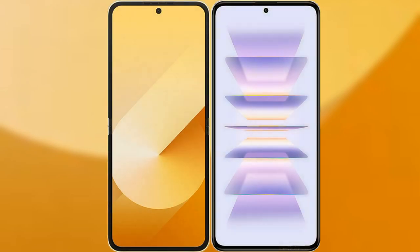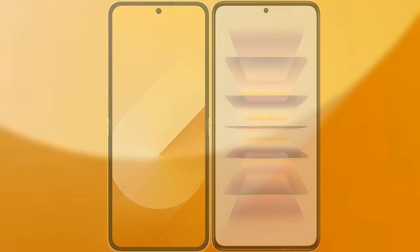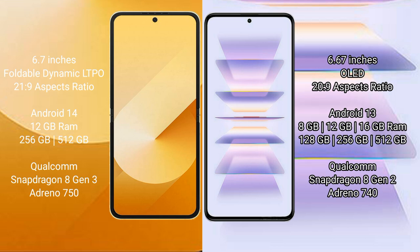We will compare the new Samsung Galaxy Z Flip 6 with Redmi K60 Pro. Samsung Galaxy Z Flip 6 comes with a 6.7-inch foldable dynamic LTPO AMOLED display with an aspect ratio of 21.9. Redmi K60 Pro comes with a 6.67-inch OLED display with an aspect ratio of 21.9.